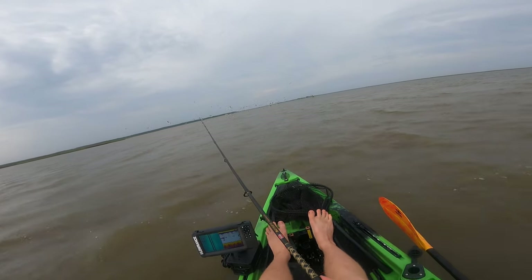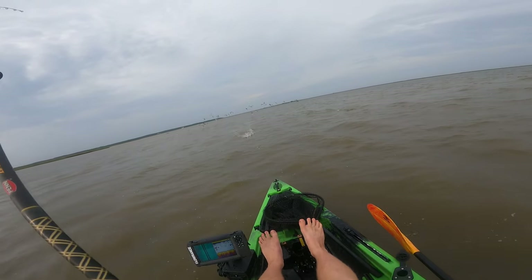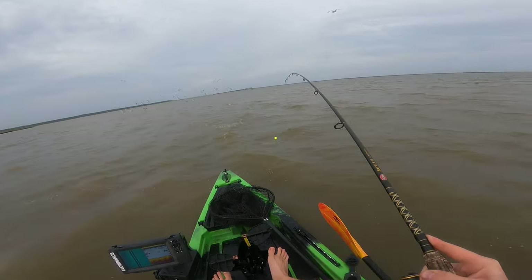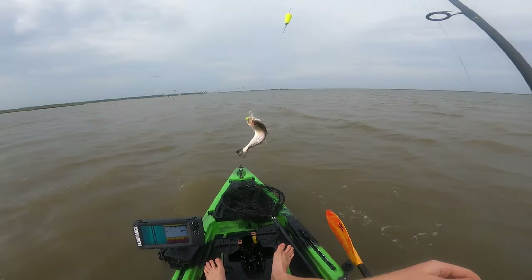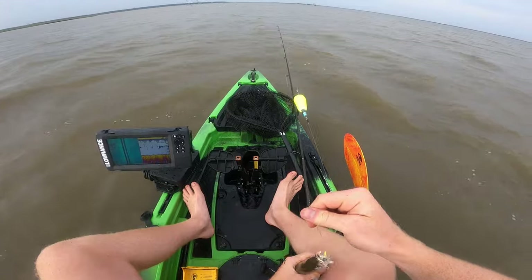Getting hammered! Got our first fish — there we go, it is a trout. It's a little guy but it is a trout. Throw him on the measure board really quick, get a very quick picture.